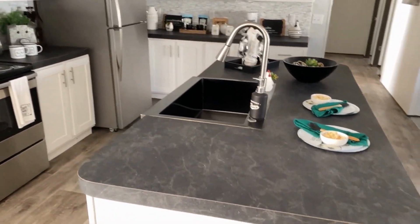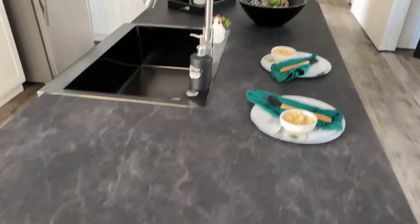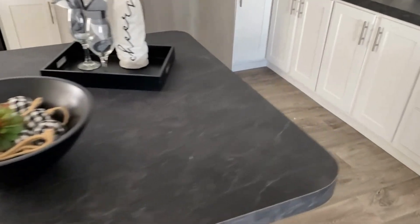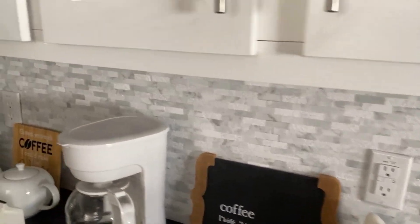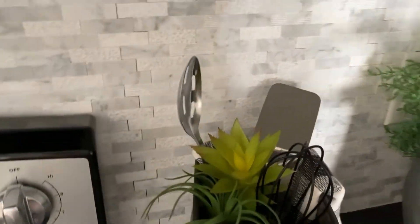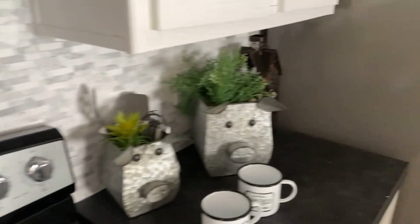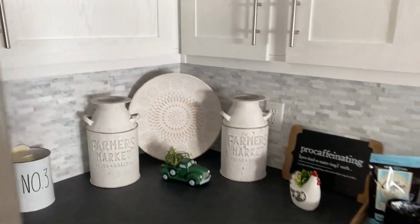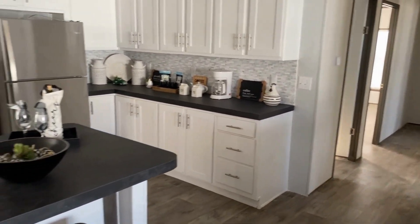There's an island of course, with the sink in the island. Something we always do is put outlets on the island — at both sides of the island. All told there are 16 different outlets throughout the kitchen. I don't even know what you could plug into all those plugs, but if you really wanted to, you sure could fill them all up.